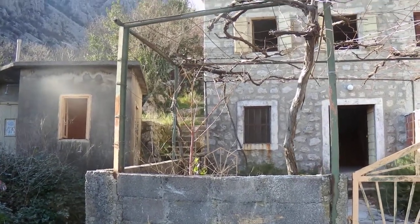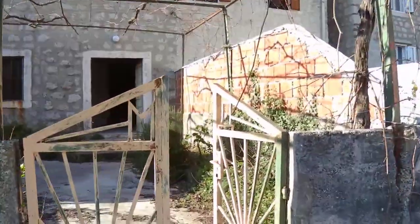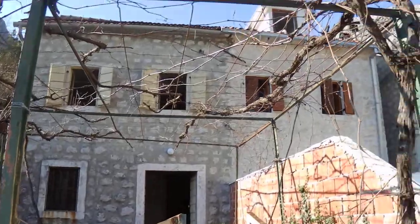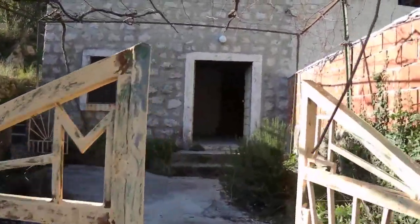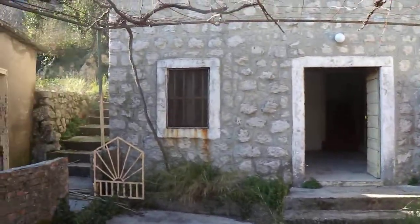Today we're in Rahavat for a renovation project of a cozy little cottage. Here is the entrance with the courtyard in front. As you can see, you have some mature vines. It's just at the end of winter now, so the vines are just beginning to bud.